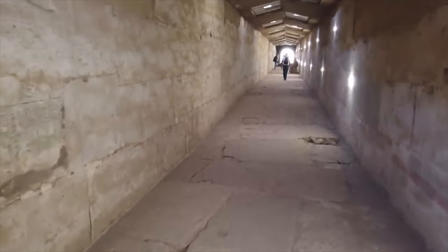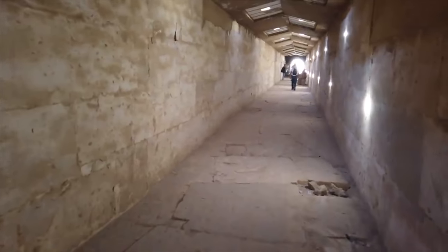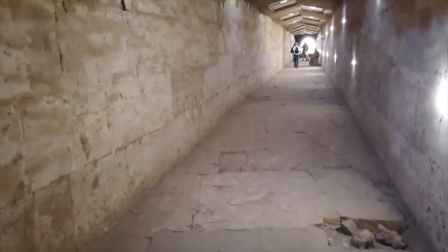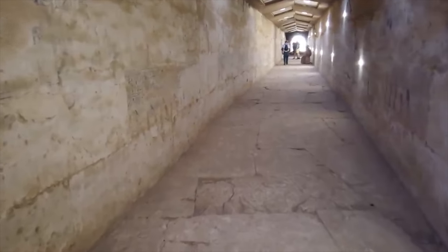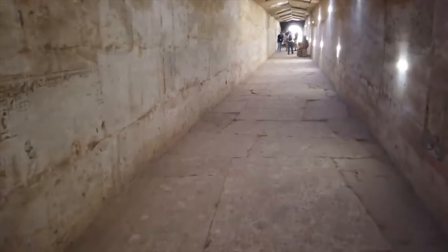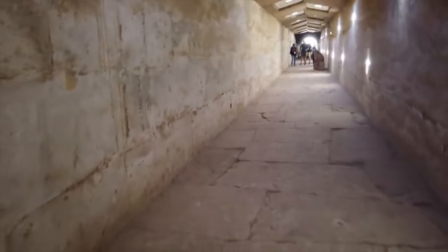We're just going to slowly walk to the end, because when I was here last time we didn't have time. We only had about 20 minutes inside and we were forced by the guards to leave before we had completed all the stuff we wanted to look at.